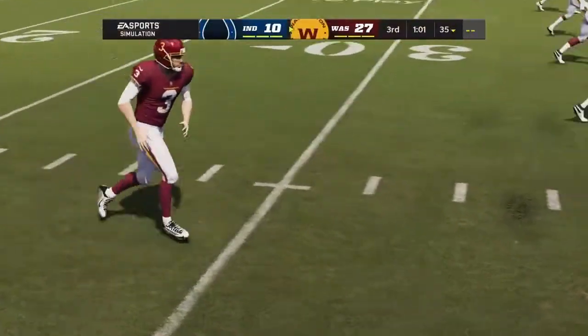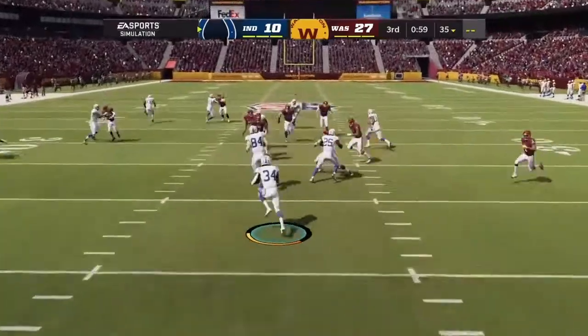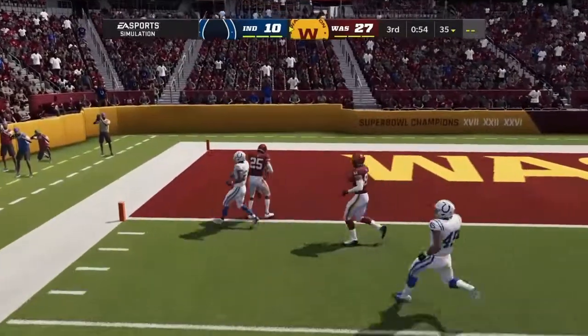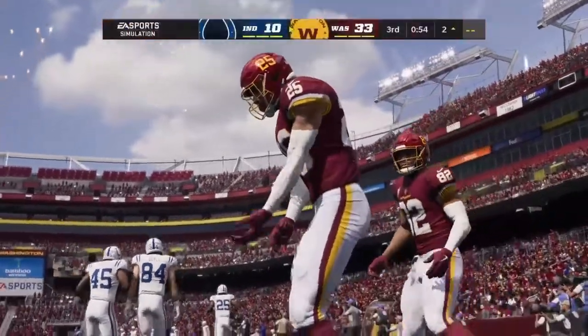Following the touchdown, Dustin Hopkins will kick it away. Bringing it out of his end zone, Isaiah Rogers — and a mistake on the lateral. It's a loose ball, and it's Washington that scoops it up and gets it back into the end zone. Fumble recovery leading to a Washington touchdown.